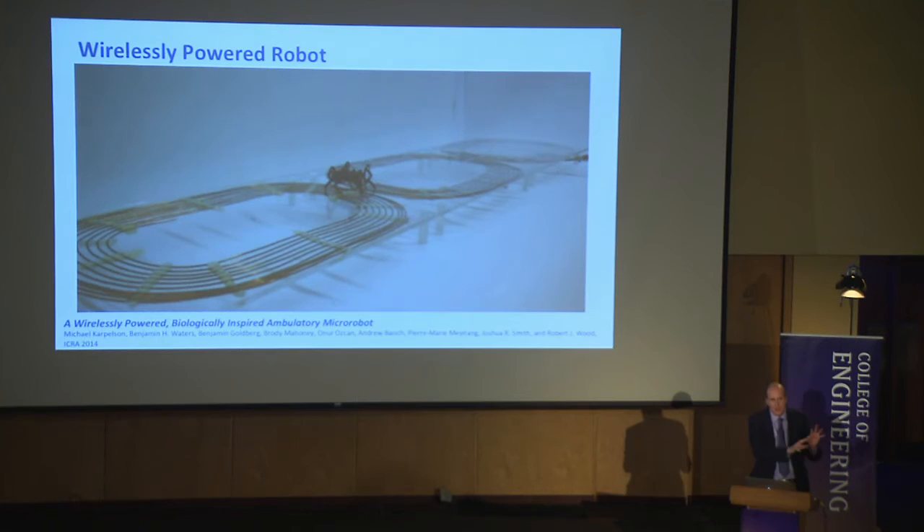When I showed this to one of my daughters, she said that's the lamest thing in the world — why would you want to wirelessly power a robot from one inch away? I said: maybe that robot is behind the wall and we have a transmit coil out here so we can inspect what's going on inside — find a leak or incorrect wiring. Or maybe that robot is inside the body doing inspection or surgery. I think a small surgical robot inside the body that you wirelessly power could actually be very interesting.